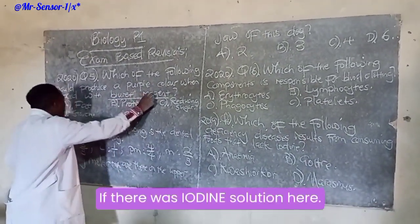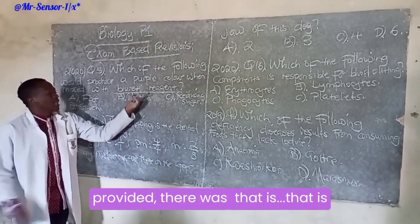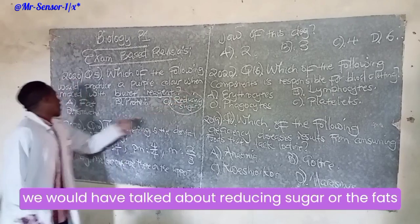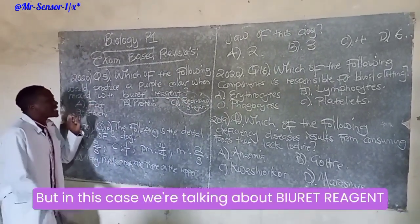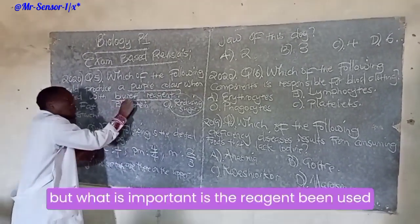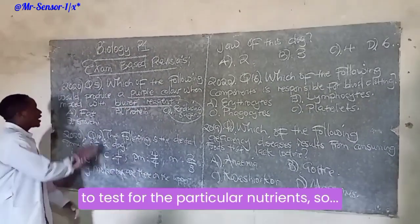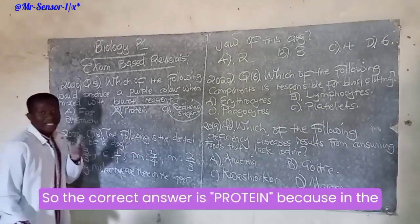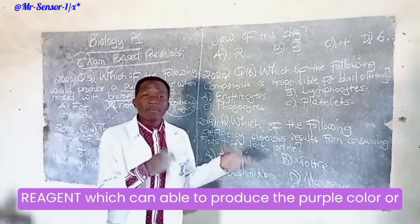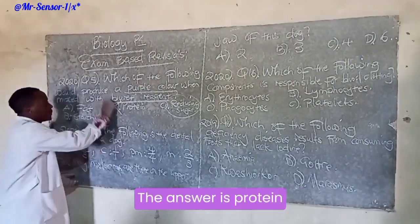If there was iodine solution, the answer would have been starch. If we talked about Benedict's solution, we would have talked about reducing sugar, or maybe fats or lipids. But in this case, we are talking about Biuret reagent. What is important is the reagent being used to test for the particular nutrient. The nutrient being tested here is protein. So the correct answer is protein, because in the question itself there was the word Biuret reagent, which produces a purple color.